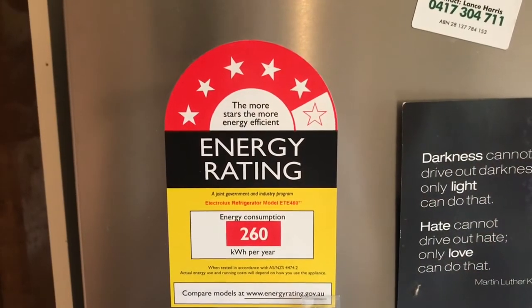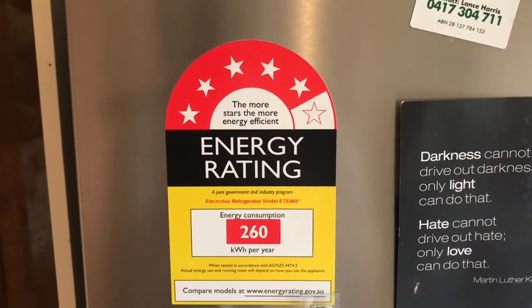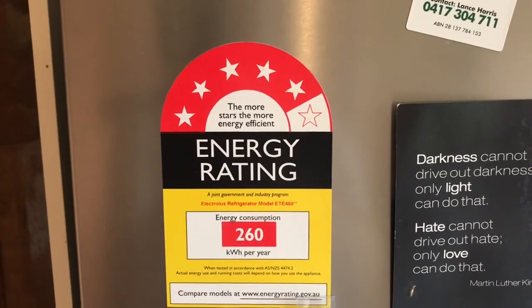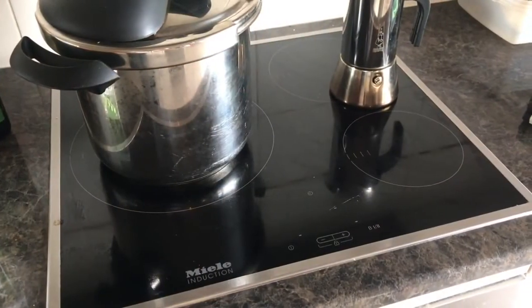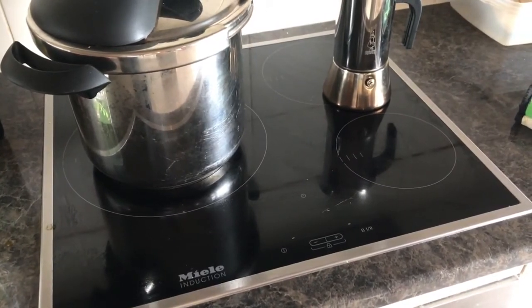We've got efficient electric appliances — this fridge is quite efficient, we've got a defrost chest freezer that's very efficient, and an induction cooktop which is just the best. If you haven't already used one, try it and you'll love it.